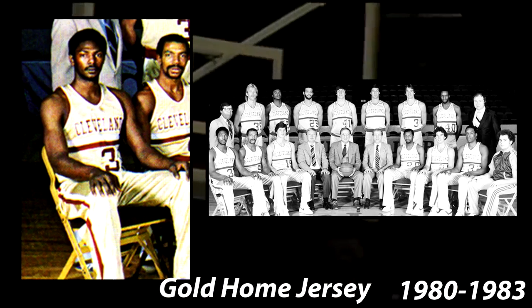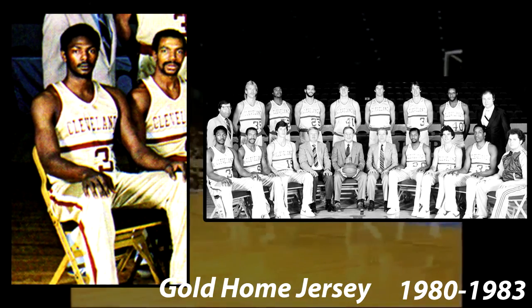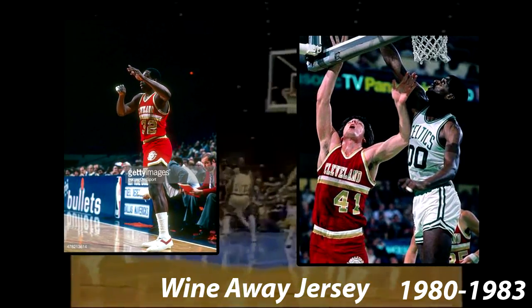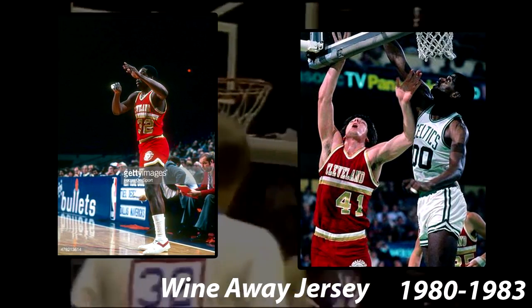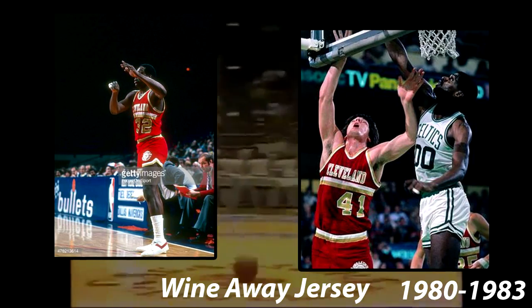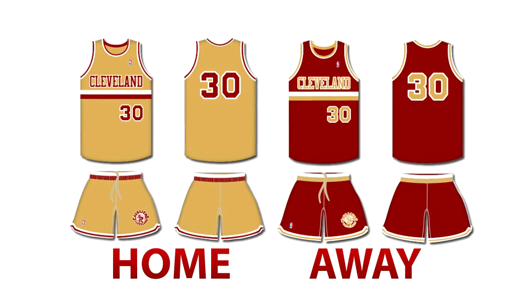In 1980, the Cavaliers changed to a very forgotten jersey set, used from 1980 until 1983. The home jersey changed from a bright gold to a more metallic gold. The stripes on the side were moved to only two stripes below a strong Cleveland wordmark on the front. The main logo was placed on the front left shorts. For the away jersey, these stayed wine and were an inverse of the home jersey with the same wordmark and logo. Also, with both the home and away, the last name was removed from the back of the jersey. This is an accurate representation of the home and away jerseys of this time.